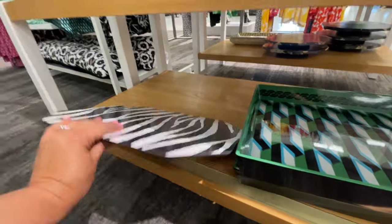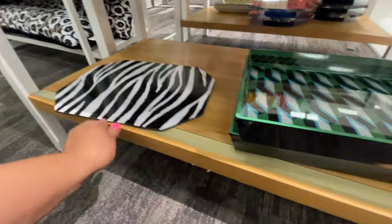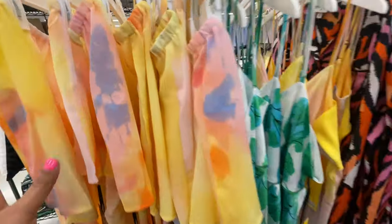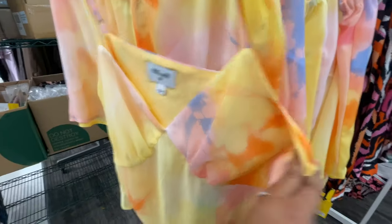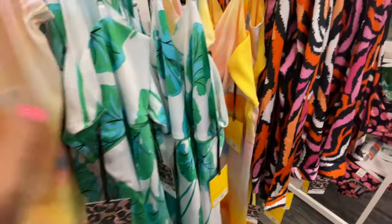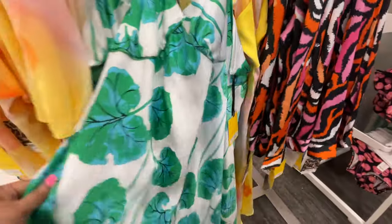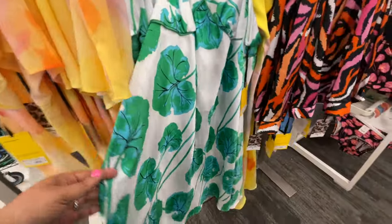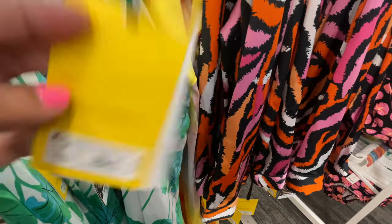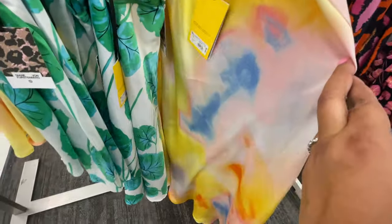Everything else shockingly did have prices — $5 for this little placemat. That was the only one left. The collection came out yesterday at three in the morning, and I went to the store Sunday morning at 8 o'clock instead of Saturday. I was actually surprised my store had this much left, so there may be some items missing that are part of the collection since this is the day after it dropped.